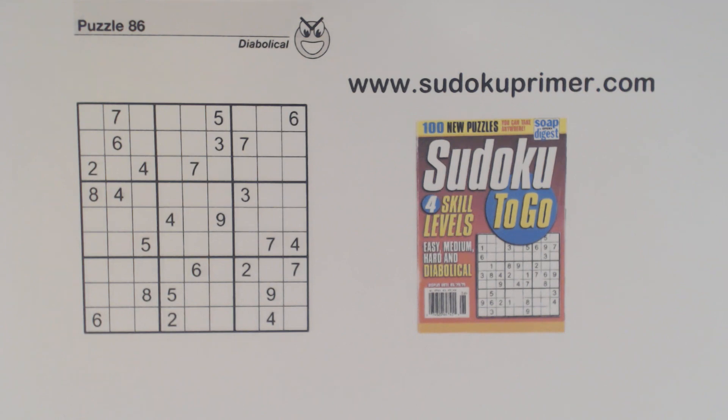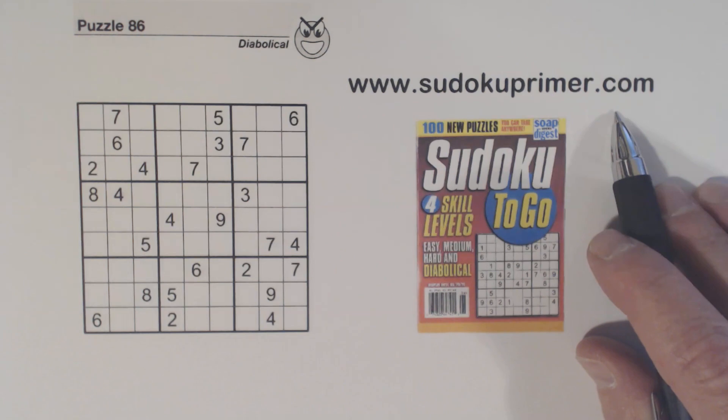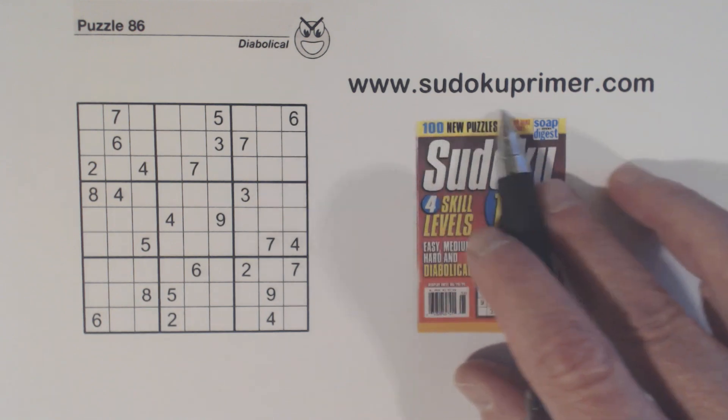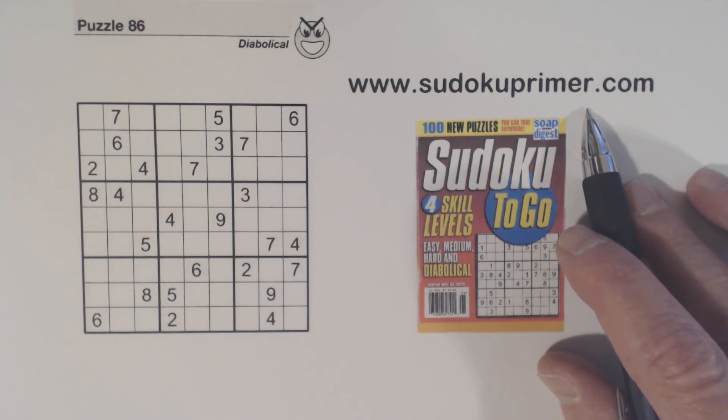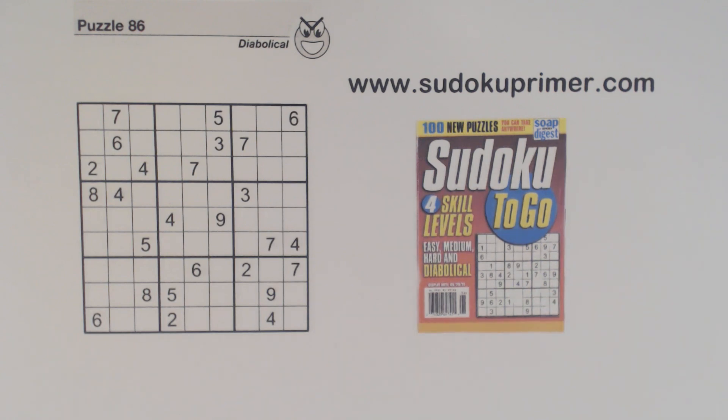Now one more thing before I start solving this puzzle. I'd like to let you know about a drawing out on SudokuPrimer.com where you have a chance to win one of five Sudoku Primer t-shirts. Click on the link below the video to enter the drawing, or go to SudokuPrimer.com. Go to the menu and you'll see the contest there. This contest will end on November 23rd 2020, so be sure to enter before that date.